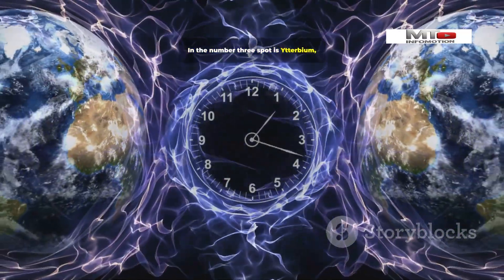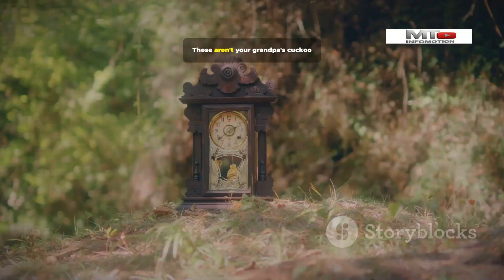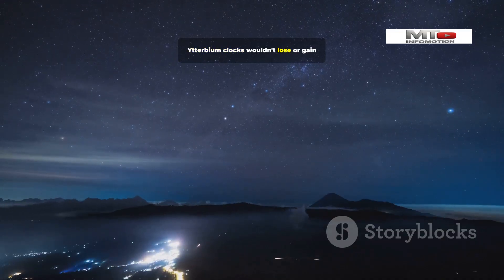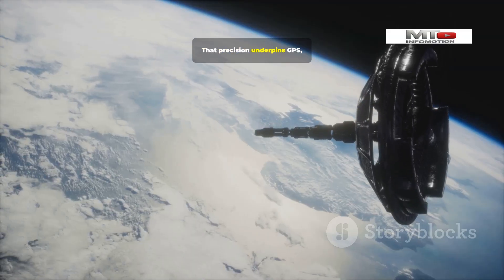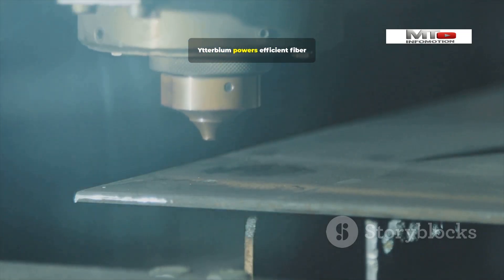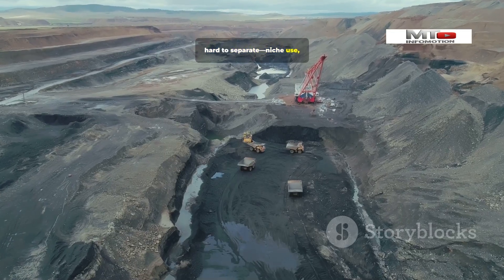Number 3: Ytterbium. In the number 3 spot is Ytterbium — an element so precise it's used to build the most accurate clocks ever created by humanity. These measure time by the incredibly consistent vibrations of atoms. Ytterbium clocks wouldn't lose or gain a second in the age of the universe. That precision underpins GPS, high-speed financial trading, and deep space communication. Beyond timekeeping, Ytterbium powers efficient fiber lasers for cutting and welding with extreme precision. Rare, hard to separate, niche use — immense value per gram.